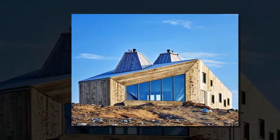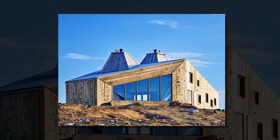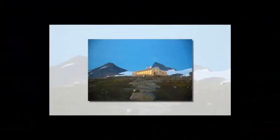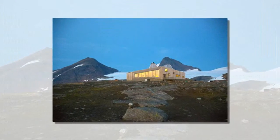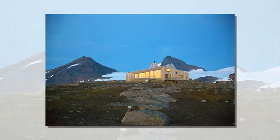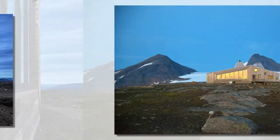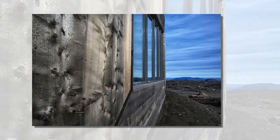Norwegian architecture firm Jarman VIGS and architecture JVA recently completed a stunning wooden cabin that shelters hikers from extremely harsh winds and storms. The Rabotourist cabin is located amidst mountains and glaciers in Oxtendon, and it was built from local timber boards.